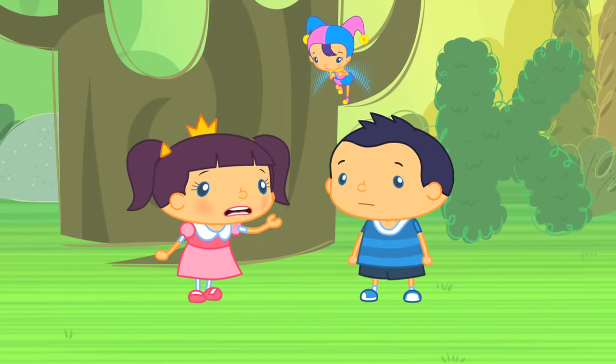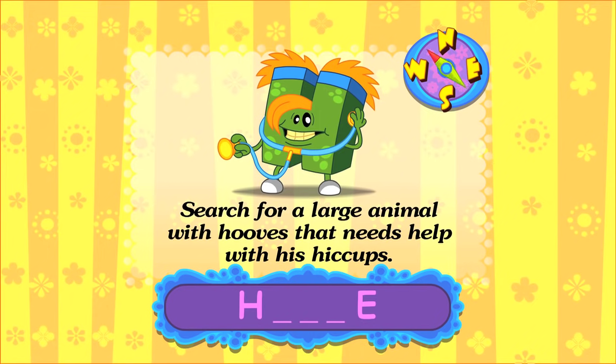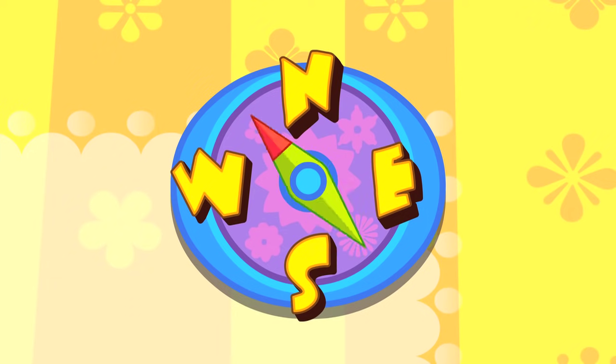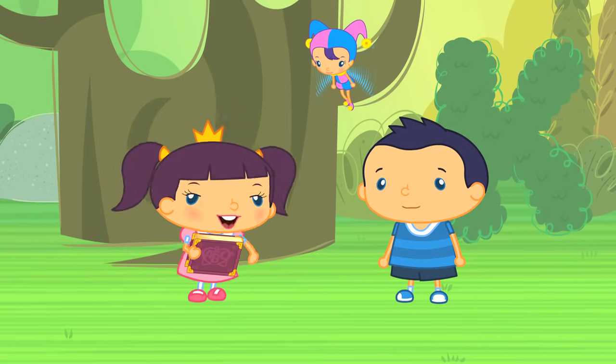Let's look in the ABC book! The clue says: search for a large animal with hooves that needs help with his hiccups. The ABC book is telling us to go south — that will take us near the stables. Okay everyone, let's head south!